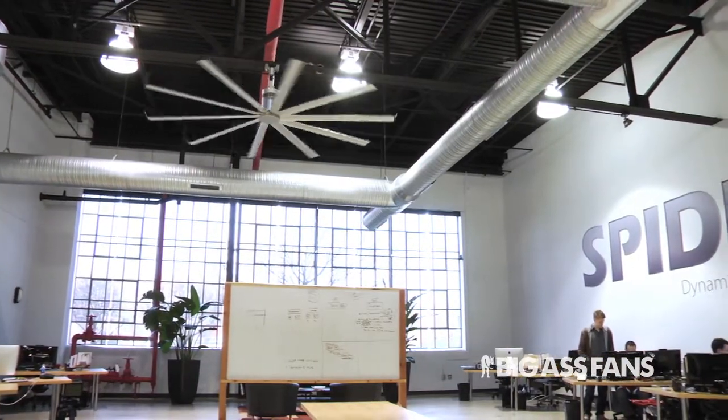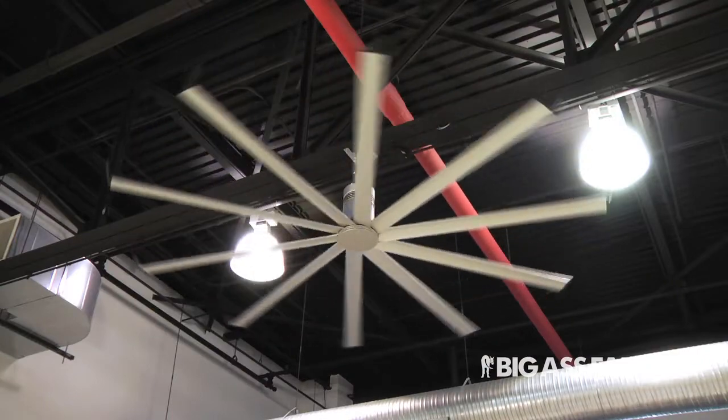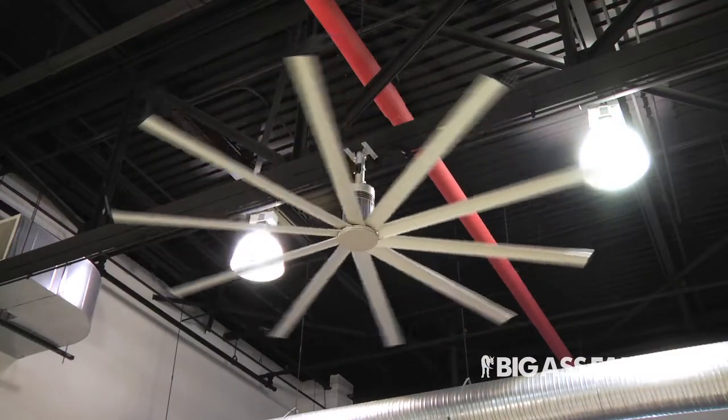When we looked for a fan, Big Ass Fan made a lot of sense as it really pushed forward the energy efficiency areas that resonated with us and our technology. So it just made a lot of sense for us to install one.